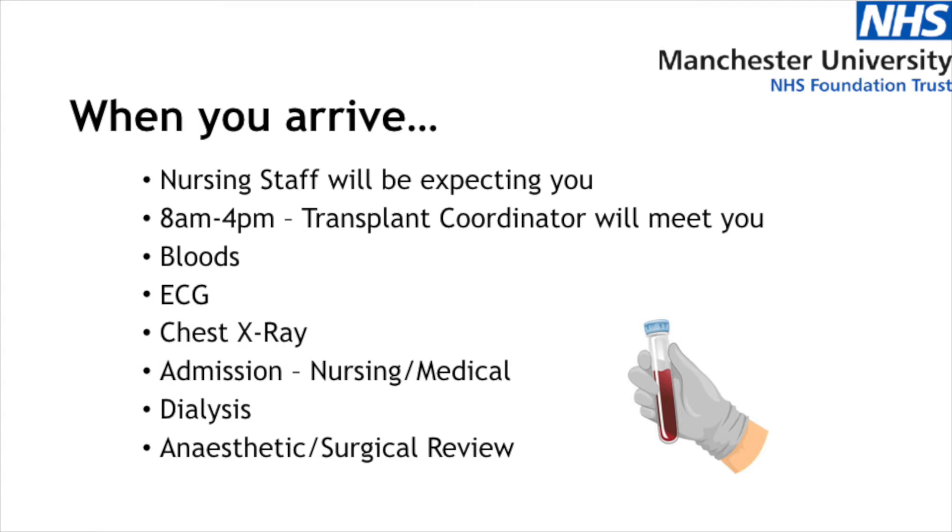When you come to the ward there'll be a number of things that we'll do to prepare you potentially for an operation. We'll take some bloods from you, we'll take an ECG which is an electronic trace of the heart, you'll have a chest x-ray done in our radiology department or on the ward depending on the current status. You'll also be admitted by one of the nursing staff and we'll get one of our junior doctors to come and see you. You'll have a review by a member of the surgical team and by a member of the anaesthetic team in order to make sure you're fit and well for surgery.